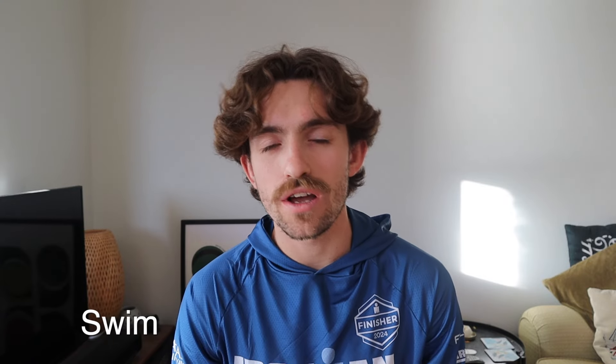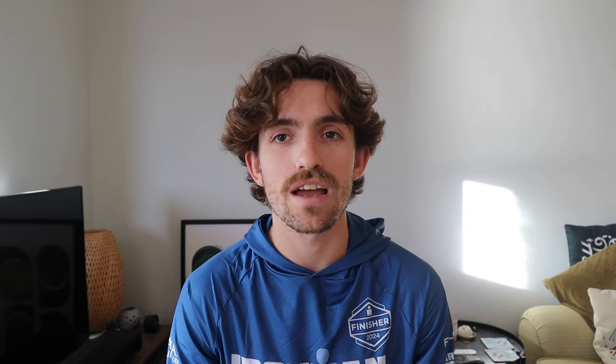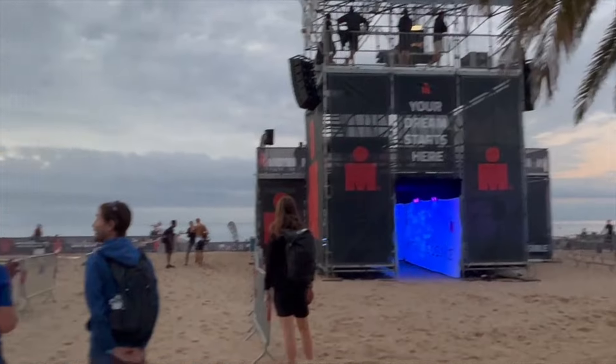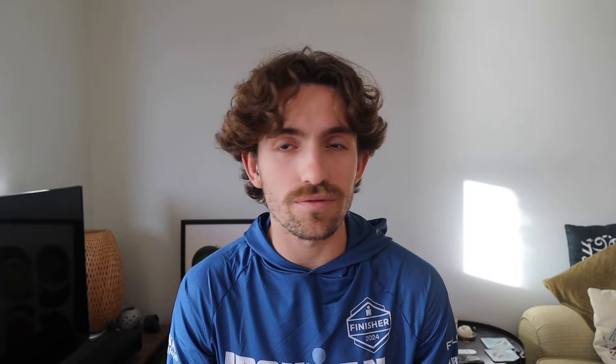The swim for an Ironman is 3.8 kilometers. This takes place in the Mediterranean just off the beach in Calella near Barcelona. It's a pretty straightforward course — pretty much just a box out in the ocean. Conditions in the morning were really pleasant; the sun was just coming up, not too sunny, the water was pancake flat, and a really nice temperature — thankfully still wetsuit legal.